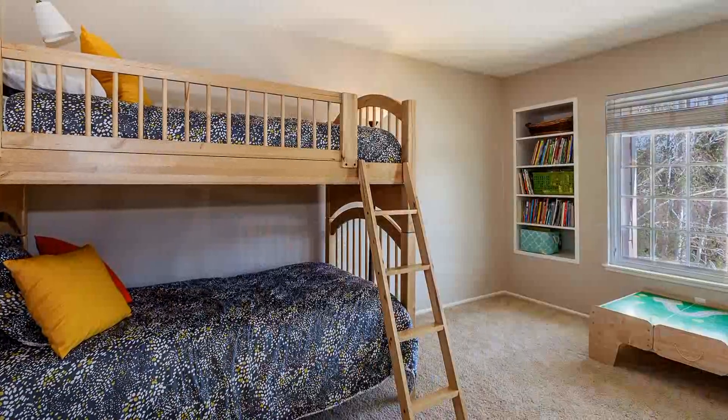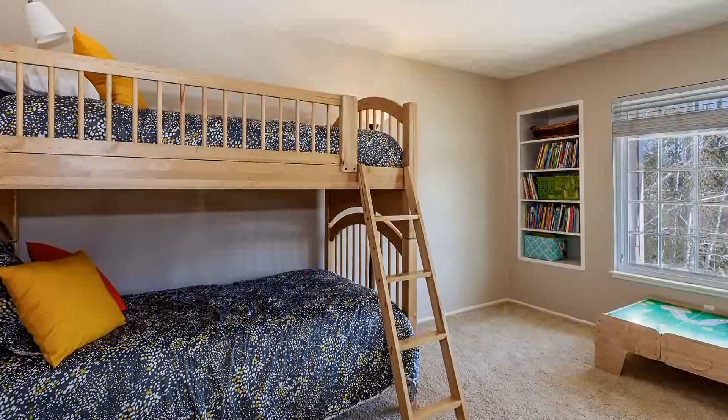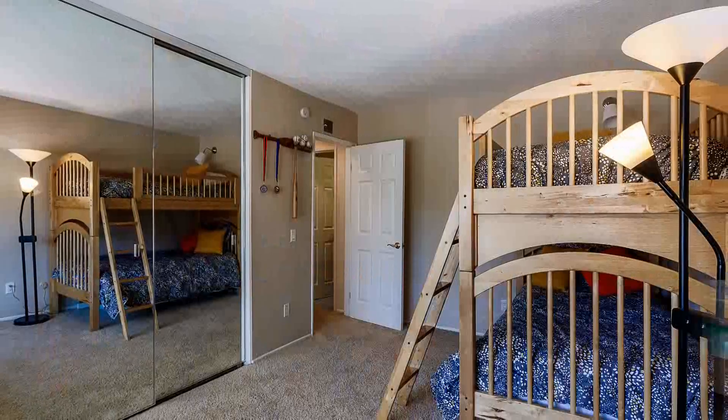Three more bedrooms upstairs are perfect for your growing family or can be used as a home office or flex space.